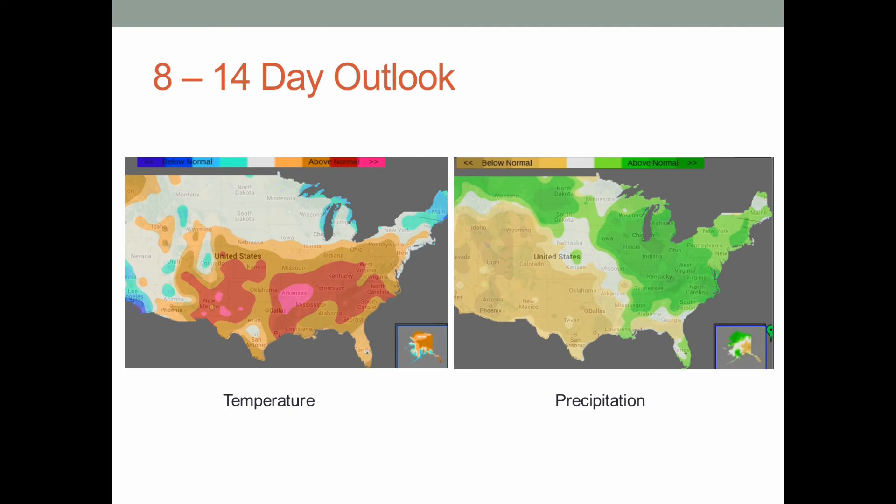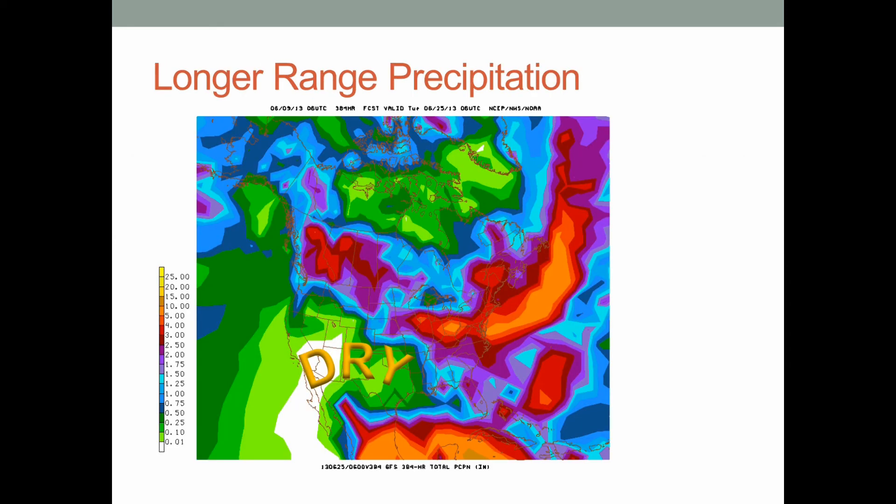Looking at the eight-to-fourteen-day outlook, that little change in pattern is really expected to continue. We have the core of hot temperatures over the middle part of the nation and it is trending over the southeast US, so it does look like these warmer temperatures are going to continue right into the latter part of the month. Even though the core of dry weather is out to our west, there is a possibility of above-normal precipitation over the Carolinas and parts of Tennessee and Kentucky, while we get into drier weather over the south and west. So it could very well be parts of the southeast US very warm and dry, and other parts very warm with scattered showers and thunderstorms.